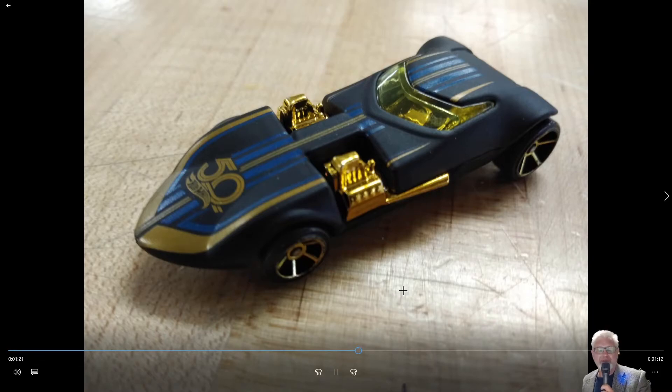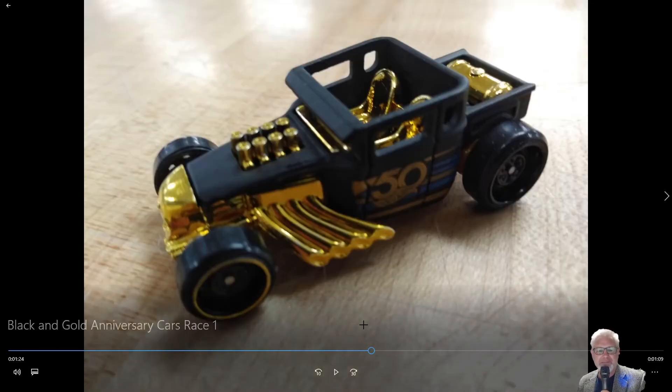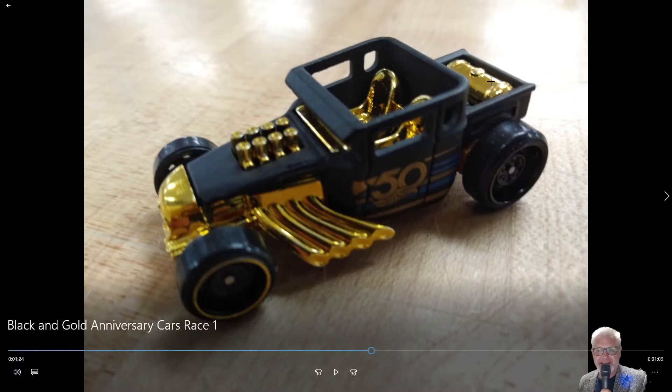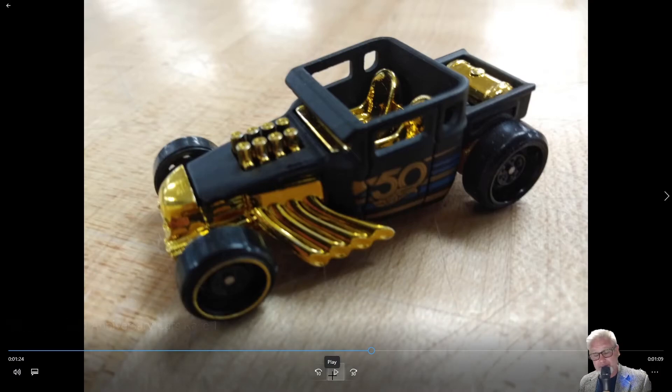Next up, we have the Bone Shaker. This is supposed to look like an old hot rod from the 40s and 50s. I love the fact that it has the gold gas tank in the back, gold seats, gold pipes — just gold everywhere — except it's the only car in the series that does not have gold wheels. It has gold trim around the wheel, but the wheel itself is black. The Bone Shaker only came out in 2006, so it's one of the newer Hot Wheels cars, and since 2006 to the present it's had 115 different variations, which tells you just how popular this car is.